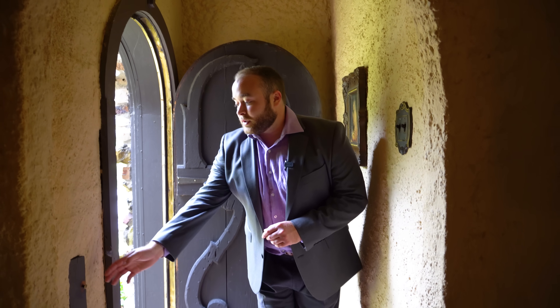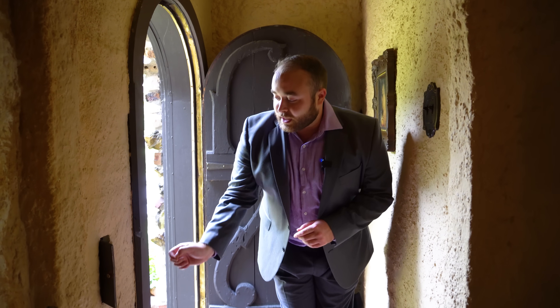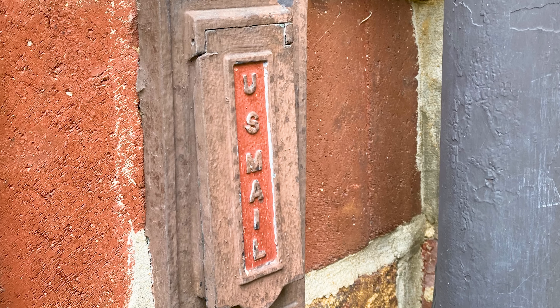Walking inside of this house, this is like nothing we've ever seen before. The entire interior is stucco, stone, and brick, as well as local wood types. One of the first things that we really notice is this old mail slot here, and we saw the slot for this just next to the front door.